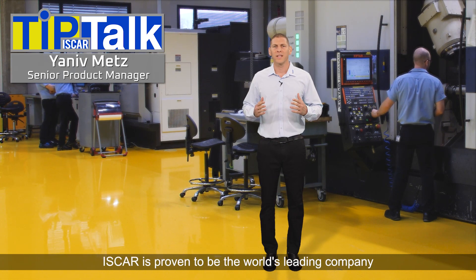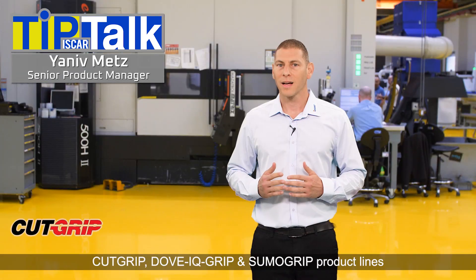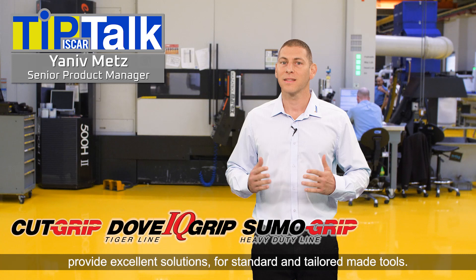Iskar is proven to be the world's leading company for heavy duty grooving solutions. Cut Grip, Dove IQ Grip, and Sumo Grip product lines provide excellent solutions for standard technology and tailor-made tools.